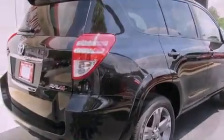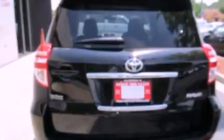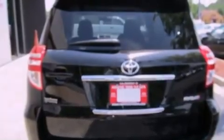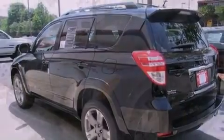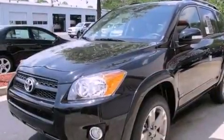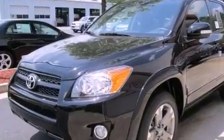Features include air conditioning, a split folding rear seat, cruise control, a CD player, a passenger side vanity mirror, traction control, an anti-lock braking system, side impact airbags, a rear window defroster, and fog lamps.